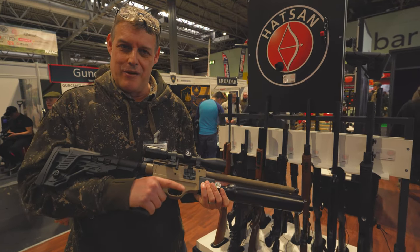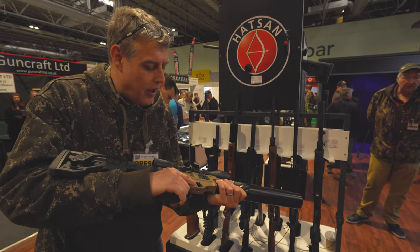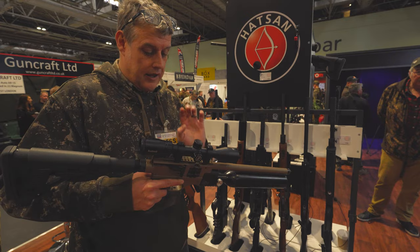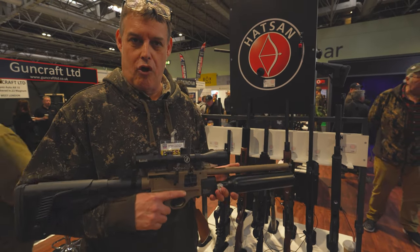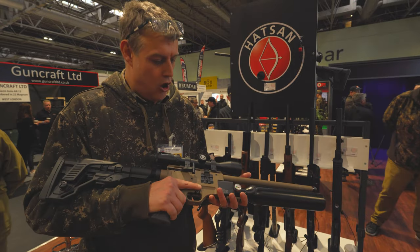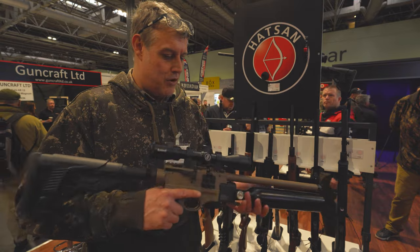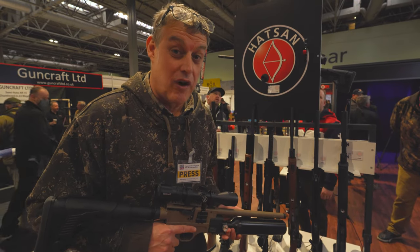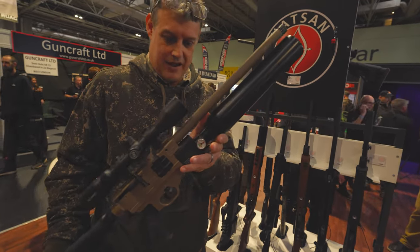I like this grip — a rubberised soft touch grip. Obviously there's a safety on the trigger. Now we're going to be getting one of these as soon as they actually come into production. This is just a pre-production sample to show what Hatsan's actually done to produce this rifle. And when I tell you the price — it's under 500 quid, £495 for this. Can you believe it?